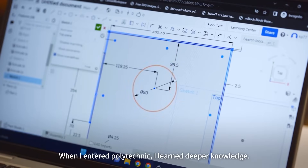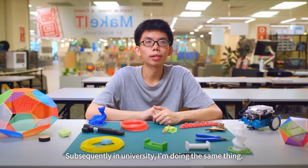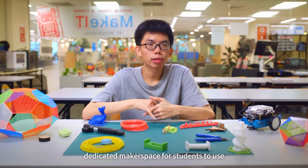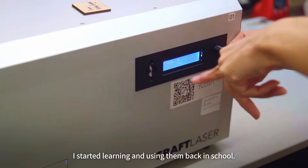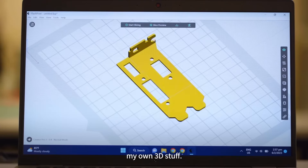I entered Polytechnic and learned deeper knowledge. Subsequently in university, I did the same thing. Back in my Polytechnic, we had a dedicated makerspace for students to use 3D printers and laser cutters. I started learning to use them back in school, and I became very interested in designing my own 3D stuff.